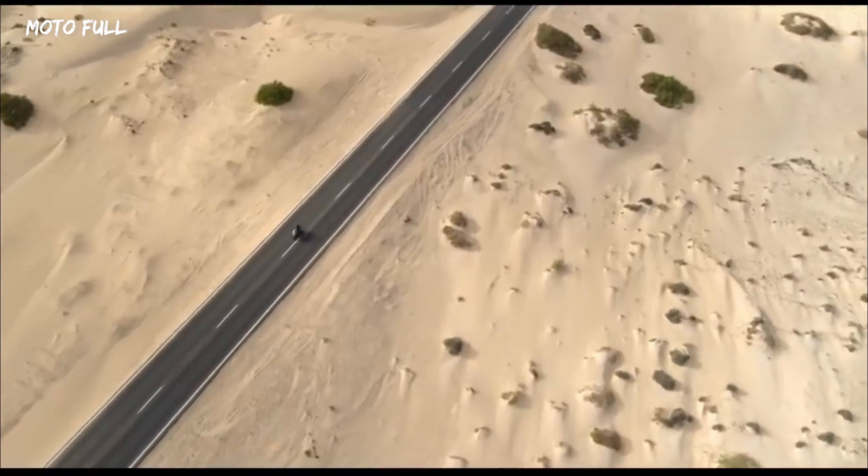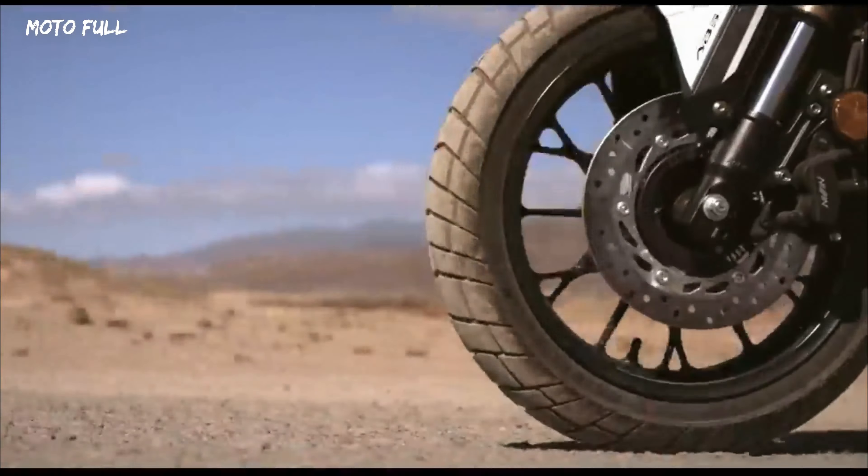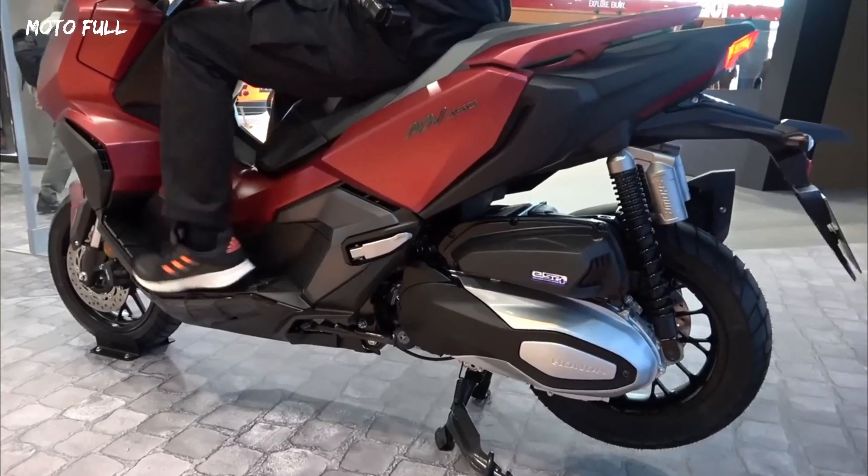The scooter has a step-through design that makes it easy to mount and dismount, while the seat is spacious and comfortable for both rider and passenger.